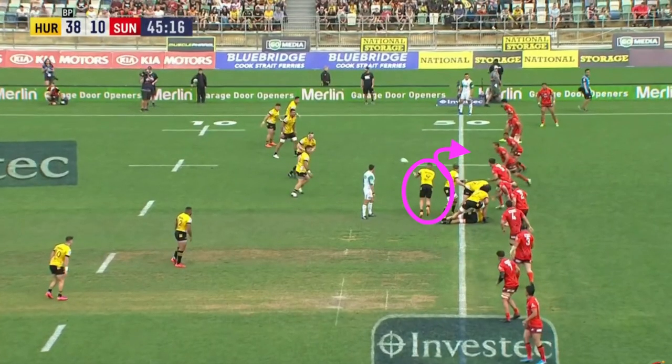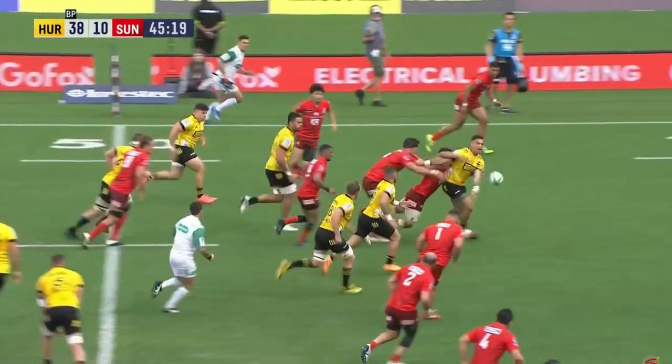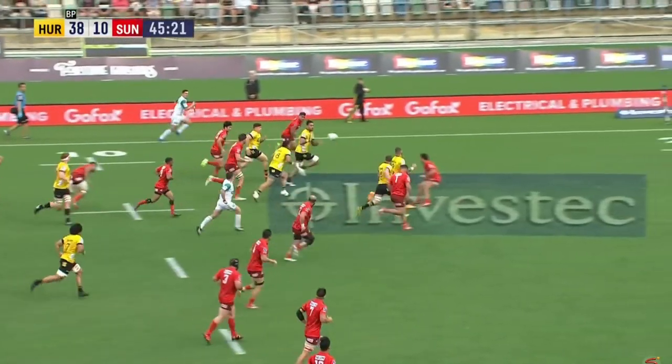You can see how it's an ingrained skill for TJ. Just look at how he passes the ball and then puts the afterburners on on the inside to keep the attack alive, and he eventually scores from this.